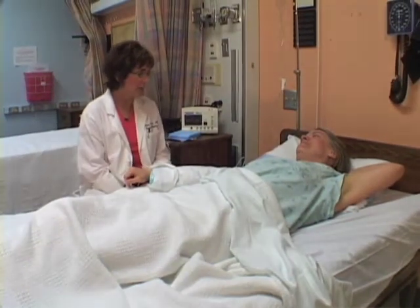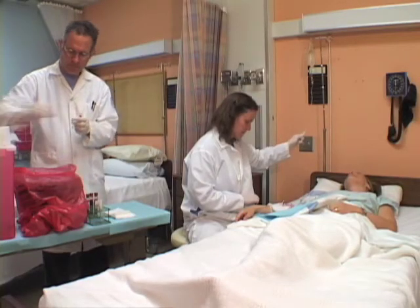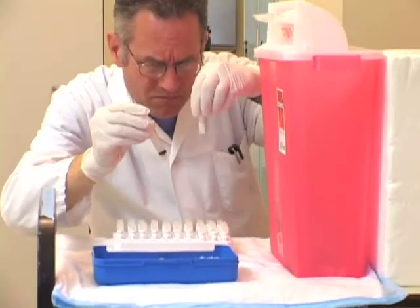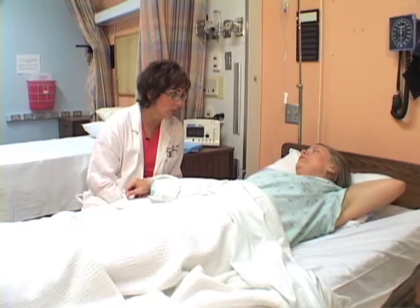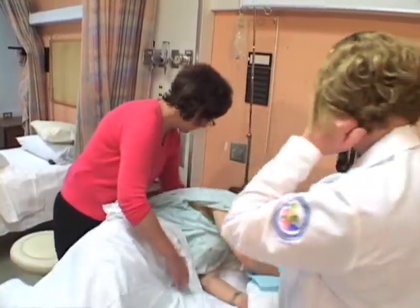In addition to the doctor who performs the procedure, a nurse will be present throughout to make sure you're comfortable, and a laboratory technician will be on hand to gather the samples of spinal fluid. The doctor will tell you exactly what he or she is doing and exactly what you need to do.